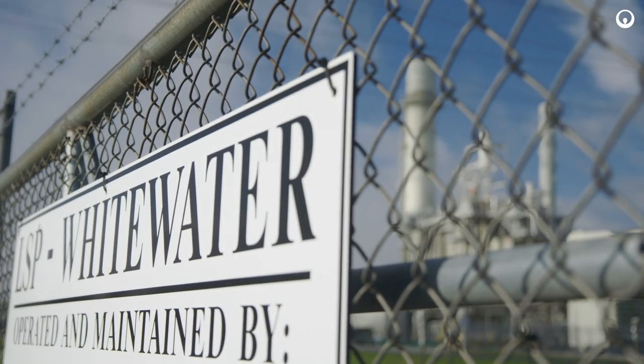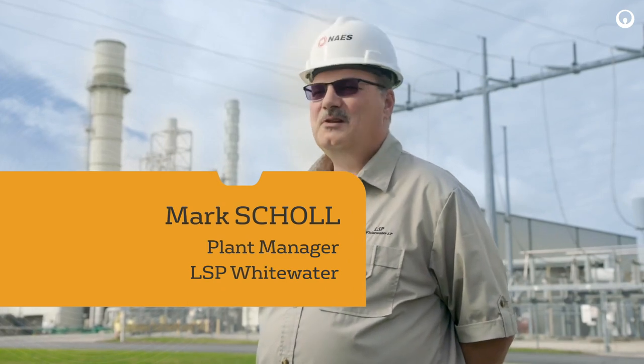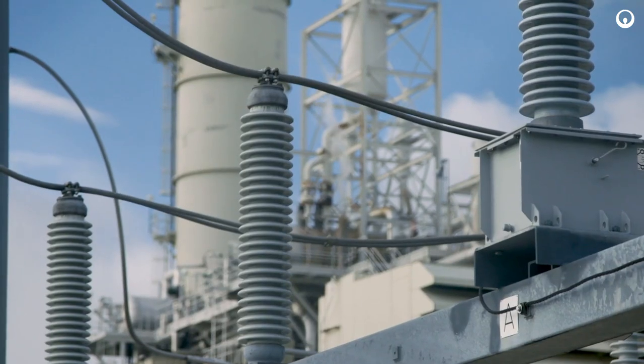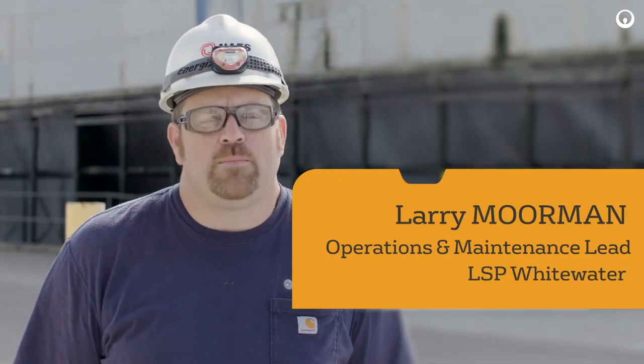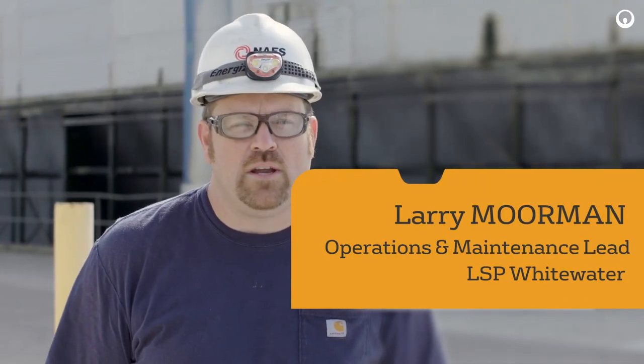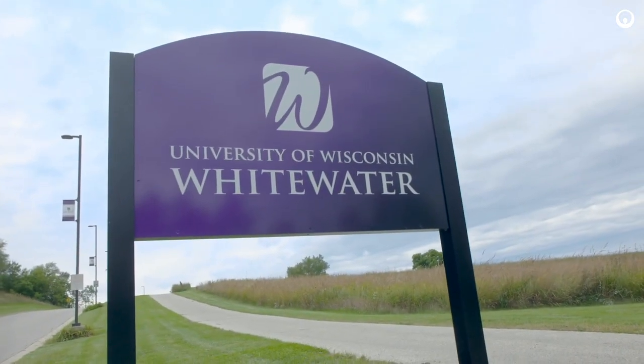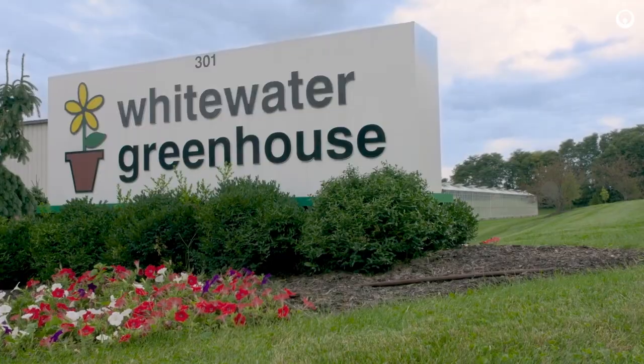We're at LSP Whitewater in Whitewater, Wisconsin, a 250 megawatt co-gen power plant. This plant supplies power to the grid here in Wisconsin. We also supply steam to the University of Wisconsin Whitewater and heating water to the greenhouse next door.